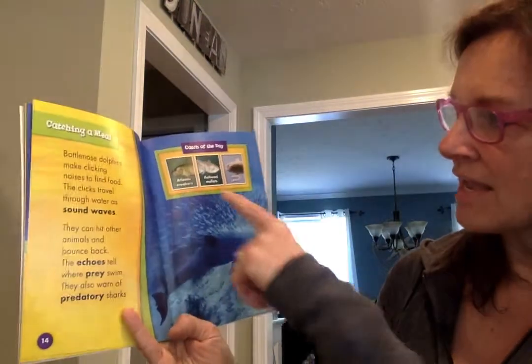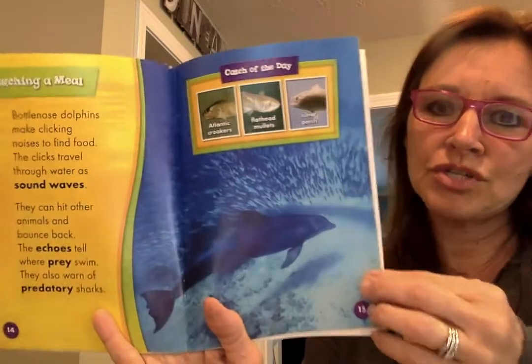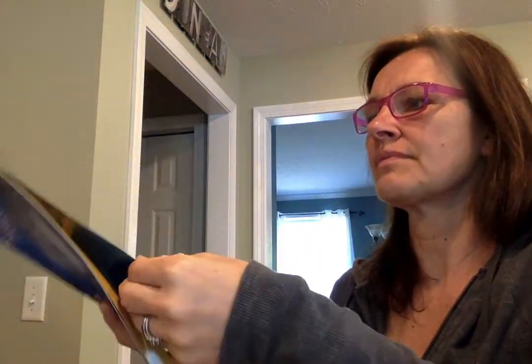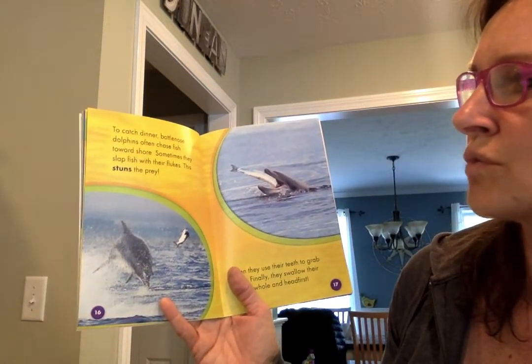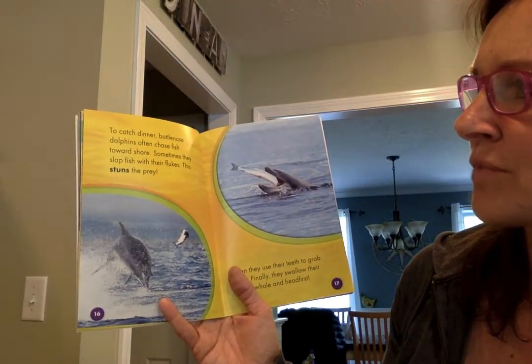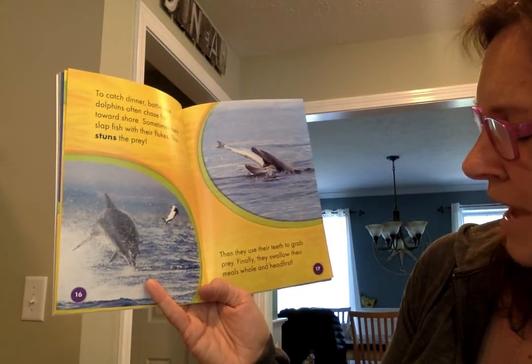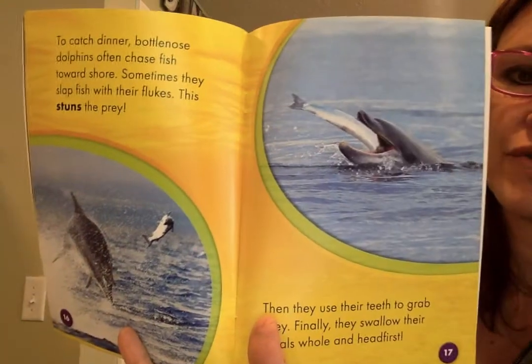Catch of the day: Atlantic croakers, flathead mullets, silver perch — they love to eat those. To catch dinner, bottlenose dolphins often chase fish toward shore. Sometimes they slap fish with their flukes, which stuns the prey. Then they use their teeth to grab prey, and finally they swallow their meals whole and head first.